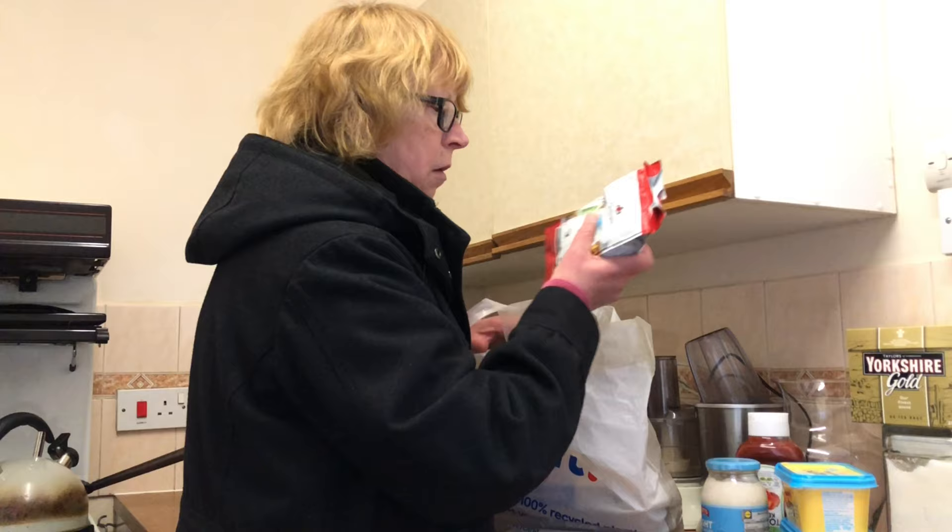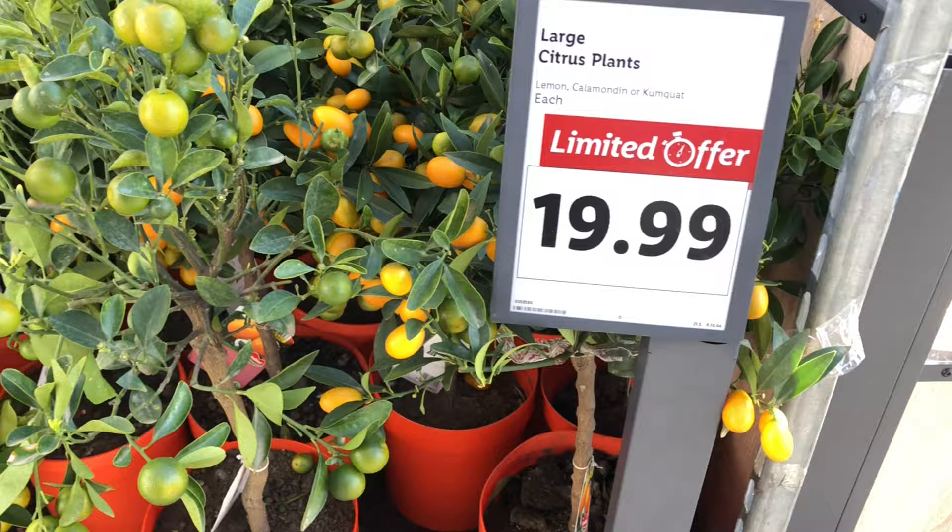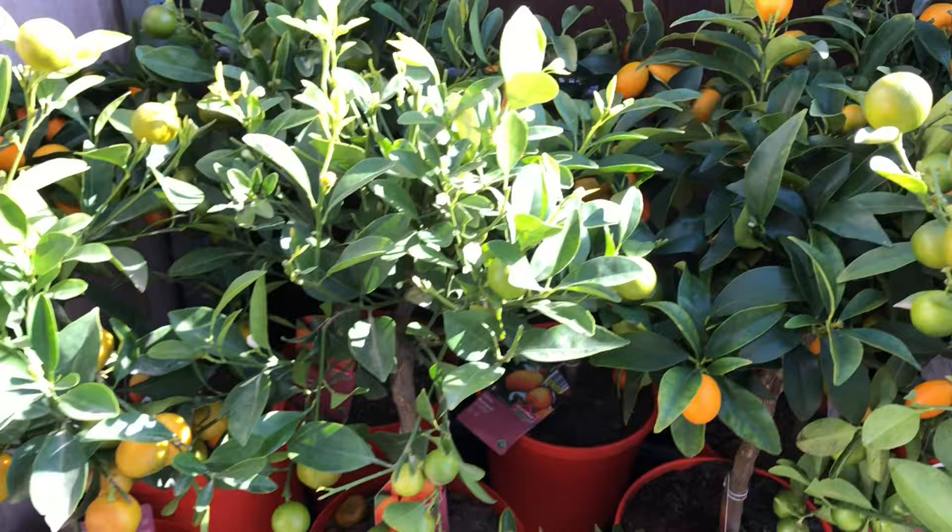I did want some margarine — I've wanted some for a couple of weeks but they didn't have the light spread I like. Anyway, they had some this time. But as I was there, they've got a gardening event on.